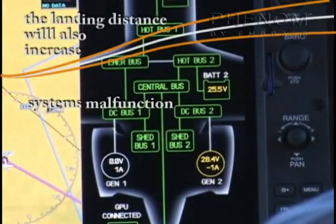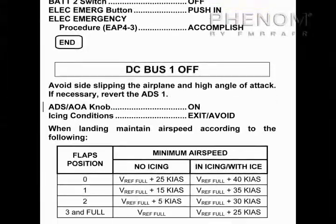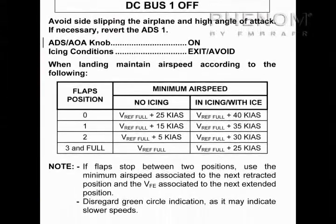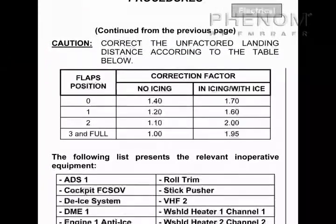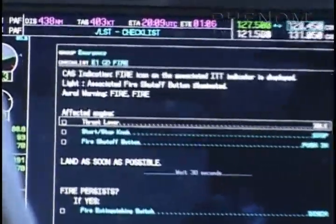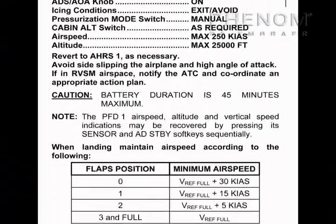Systems malfunction: You can check the QRH for the increment in the final approach speed and the associated increment of the required landing distance for system malfunctions affecting lift dumping or braking capability.